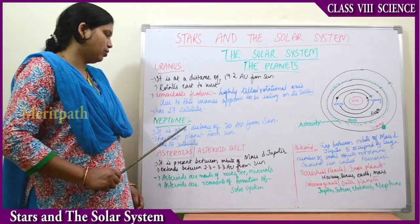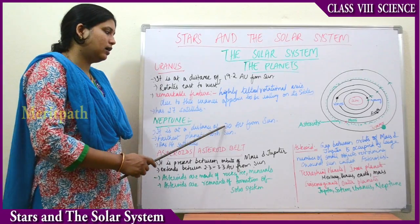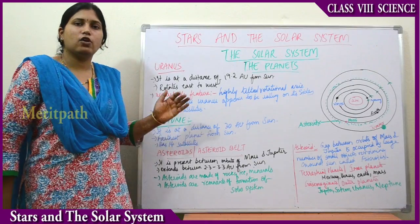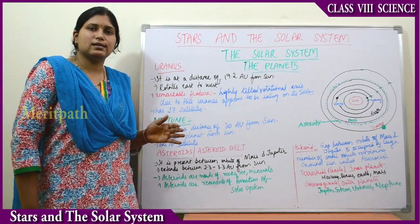The next planet is Neptune. Neptune is at a distance of about 30 astronomical units from the sun. It is the farthest planet from the sun and has about 14 satellites. That covers the planets of the solar system.